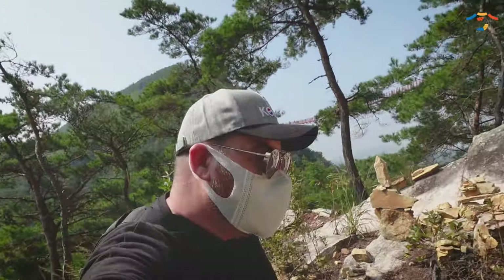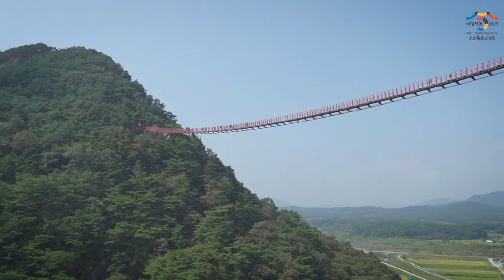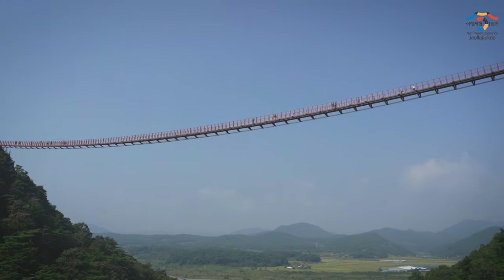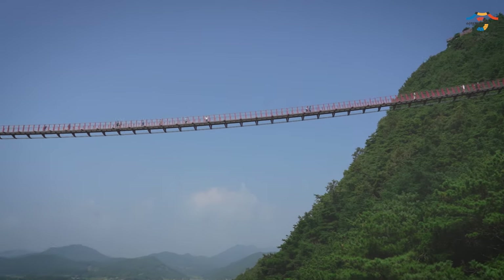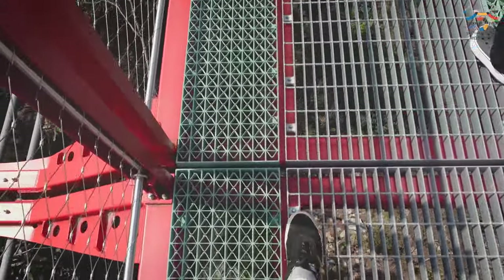After you catch your breath, you're going to be greeted by this lovely scene right behind you — a 75 meter tall suspension bridge here in Sochang, South Korea. If you're scared of heights, you might want to stay on the ground. But for those of you who are a little bit more adventurous, this is the perfect thing for you. Best of all, it's free!